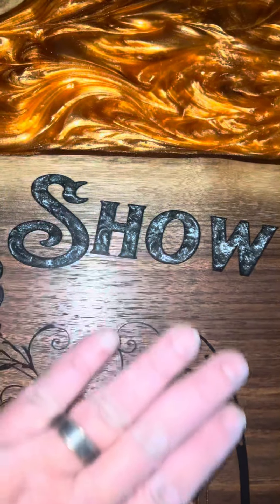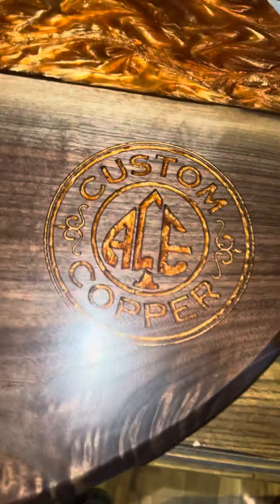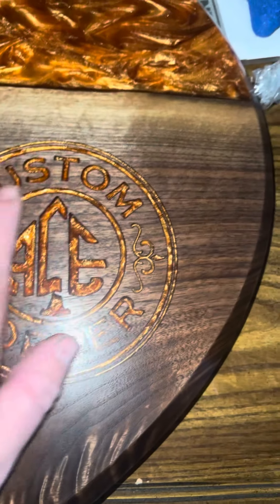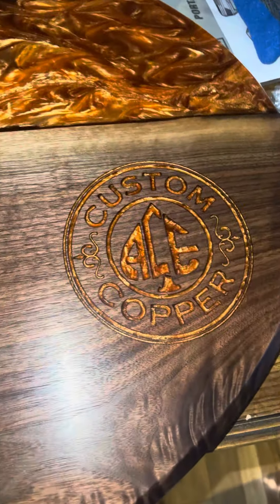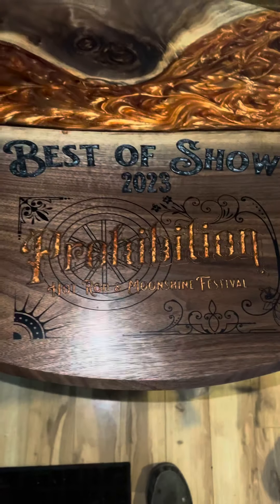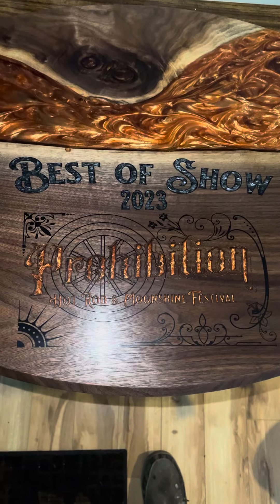Over to the right he did my Ace Custom Copper logo and then backfilled it in epoxy. This thing is truly one of a kind and it's going to be a really, really special trophy for whoever wins Best of Show at that Prohibition Festival.